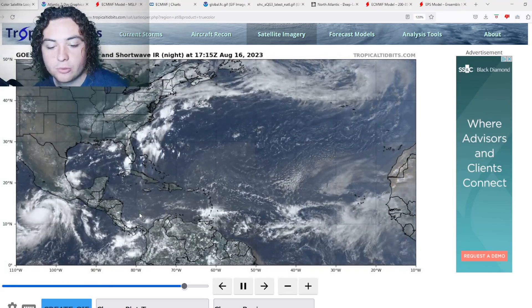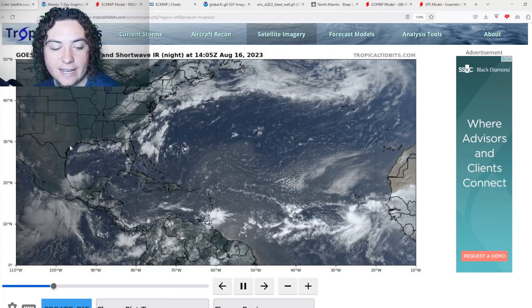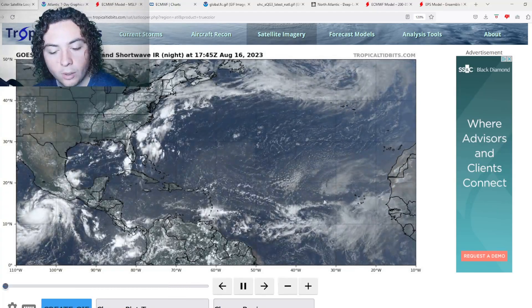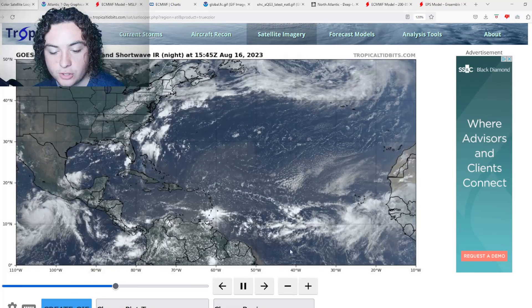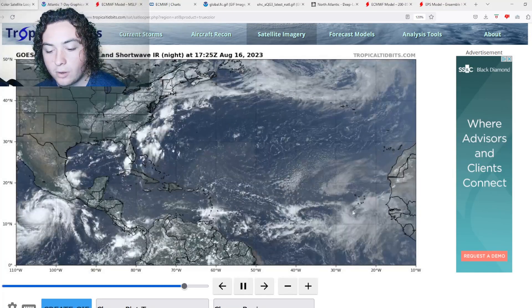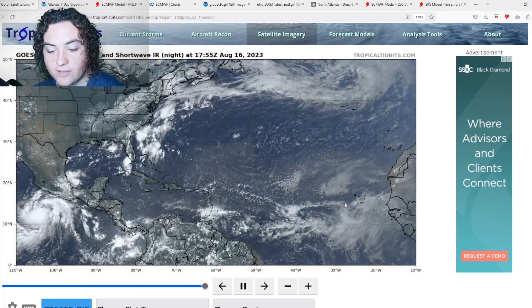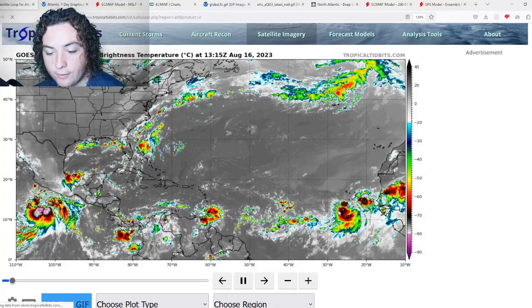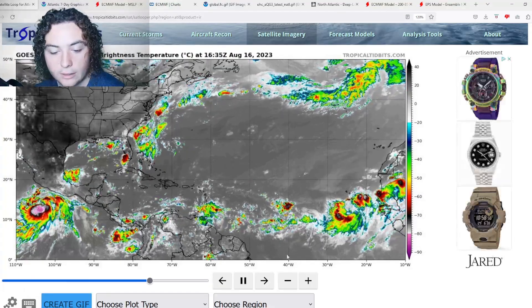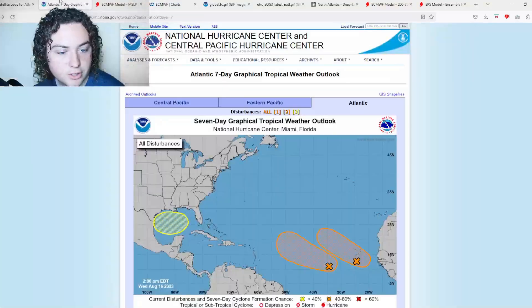We have three areas of interest that we need to talk about. One of them is an immediate threat to land in the Gulf of Mexico. One is a tropical wave that is organizing and developing by the hour. And the other one is continuing to organize — it's very impressive on satellite, and even more so on infrared.